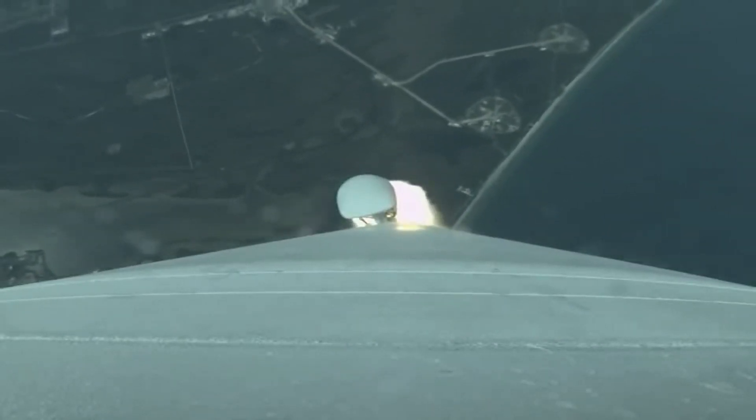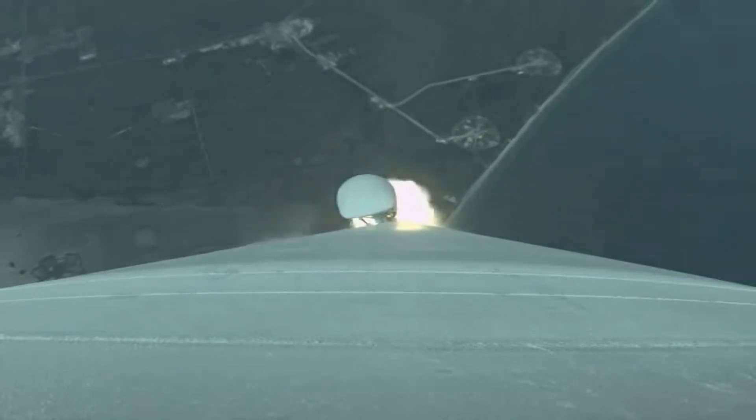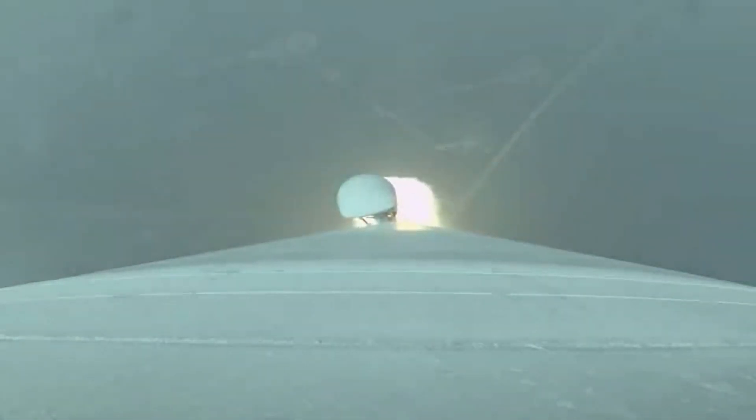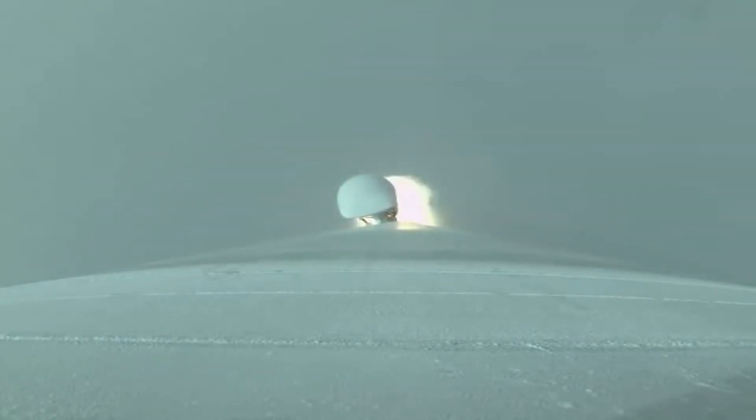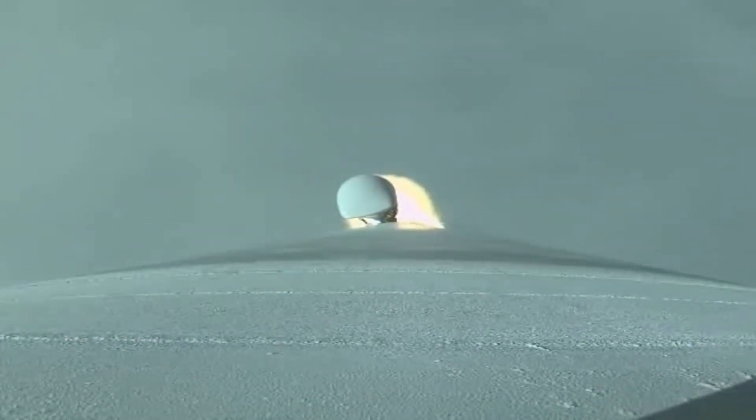Now coming up on 58 seconds into flight — Mach 1. Atlas V is now supersonic. RD-180 engine operating parameters continue to look good, SR read chamber pressure looks good. Now passing through max Q, maximum dynamic pressure. Body rates continue to look good throughout boost phase.